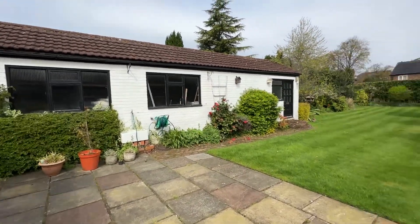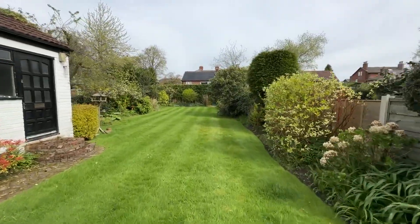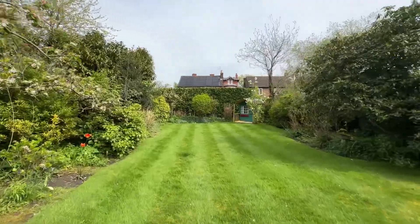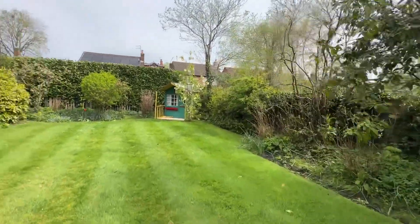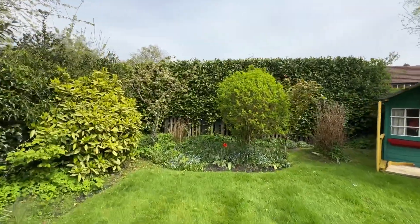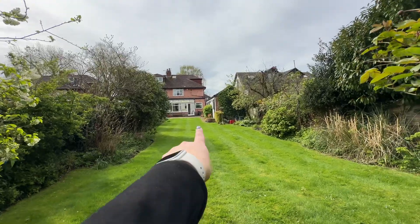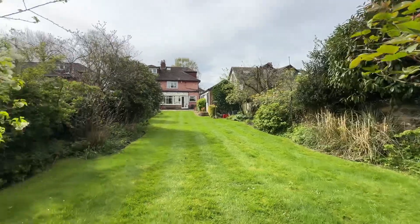I'm going to walk you right the way up to the end of the garden and then we'll spin round to conclude our tour of Norman Road. It's a beautiful day to see it on today — none of that Manchester rain! There's a nice high hedge at the back so it's nice and private. And if you can see the house just in the distance there — what a plot this is.